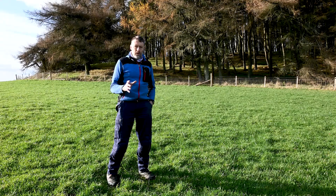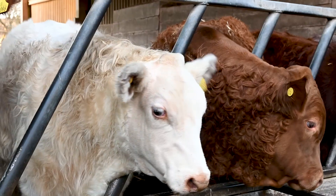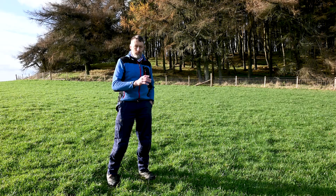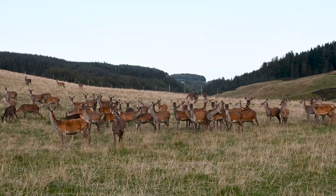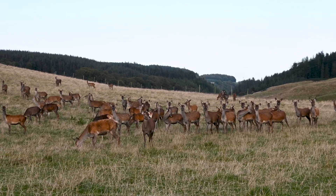We also have two herds at Glensauk: firstly the suckler herd, which numbers 50 Luing cows, and we have a red deer herd. The offspring from the suckler herd are sold as stores in the autumn, and the offspring from the deer herd are either sold as stores in the autumn or taken through winter and finished the following summer.